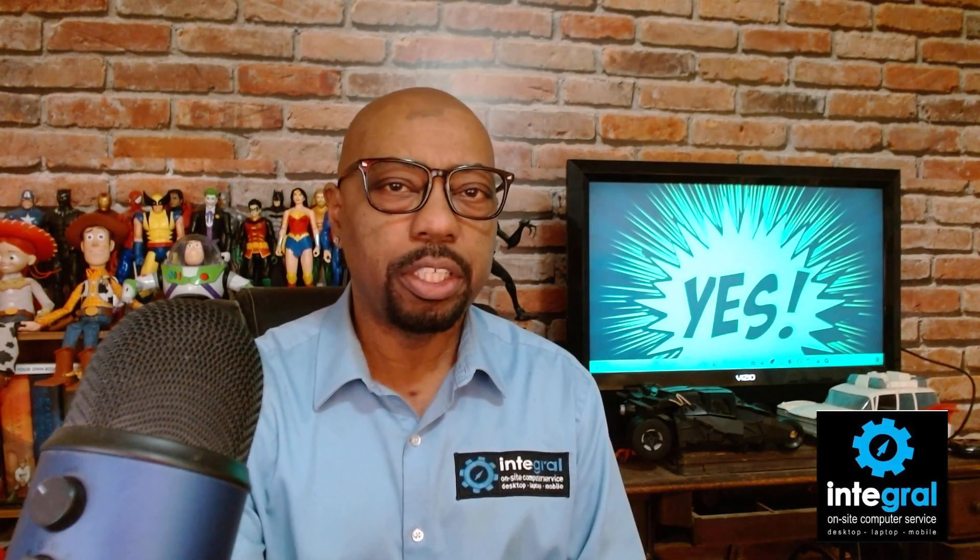Hey everyone, it's technology expert Burton Kelso here with another tech tip to help you get the most out of the technology in your life. Today we're talking about what is the best chatbot right now in this emerging generative AI, ChatGPT world. Technology is always moving and there are always players out there developing generative AI, so I wanted to create a video letting you know what are the best chatbots right now.